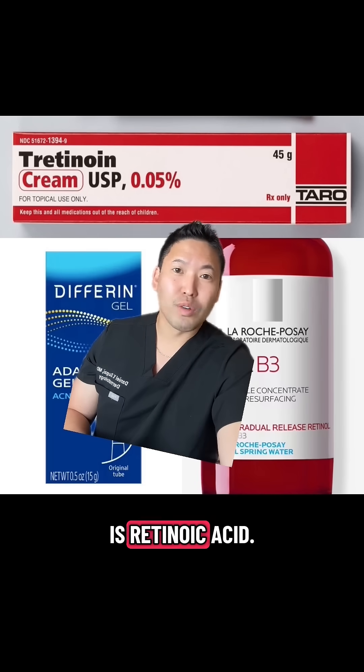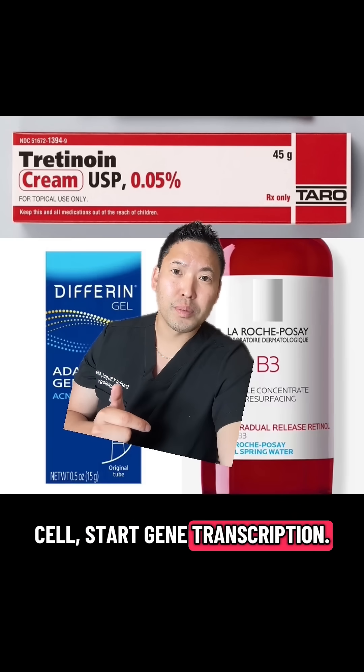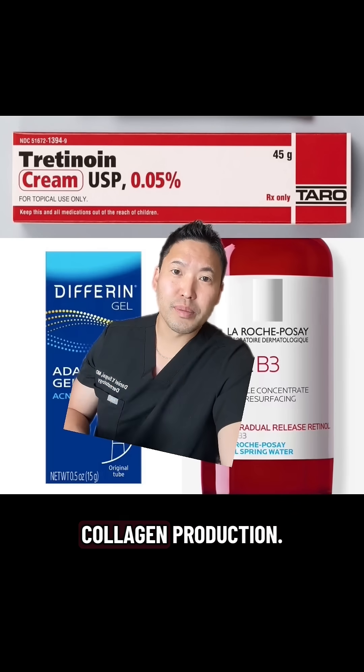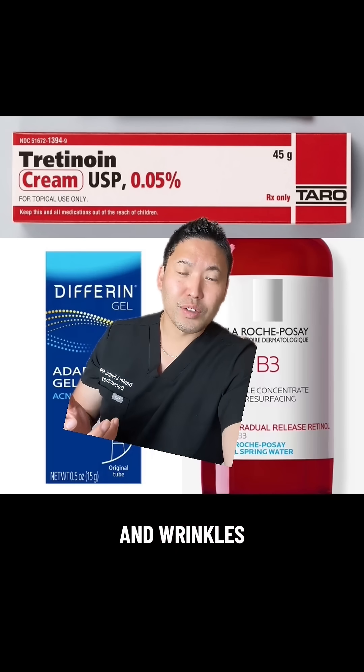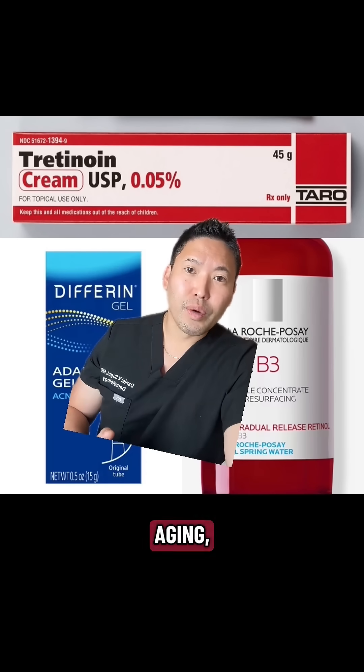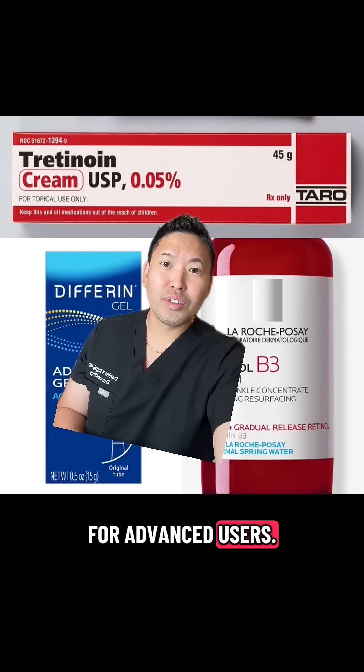Tretinoin is prescription only and is retinoic acid right off the bat — it's ready to go into the cell and start gene transcription. It definitely adds a bigger punch when it comes to collagen production, and it has a lot of evidence backing it up for fine lines, wrinkles, and reversing photoaging. But it does get points knocked off for tolerability, so I say this is for advanced users.